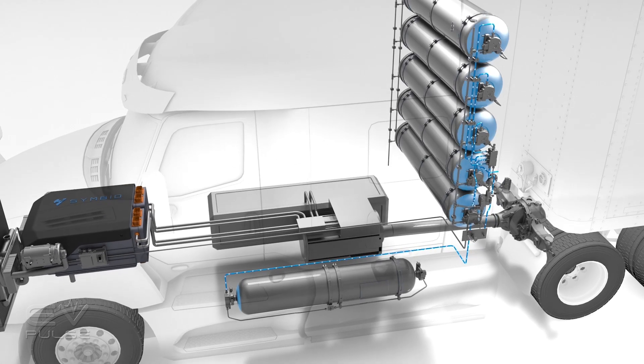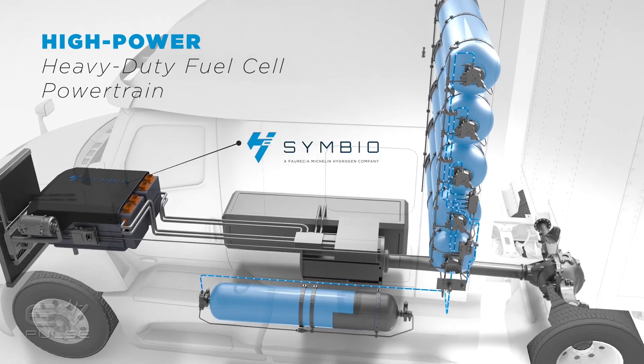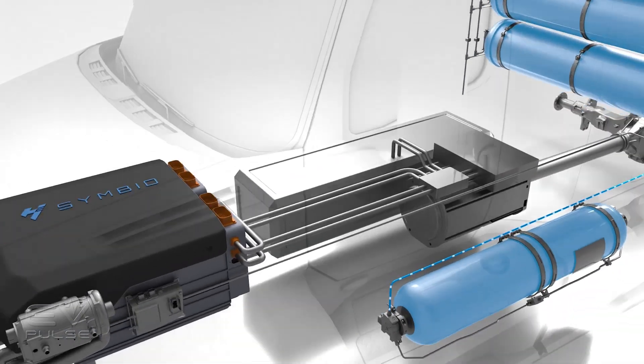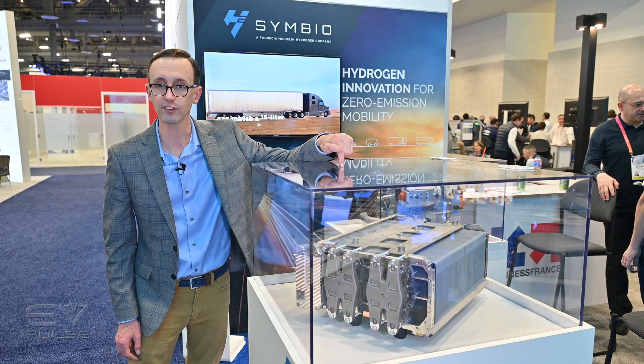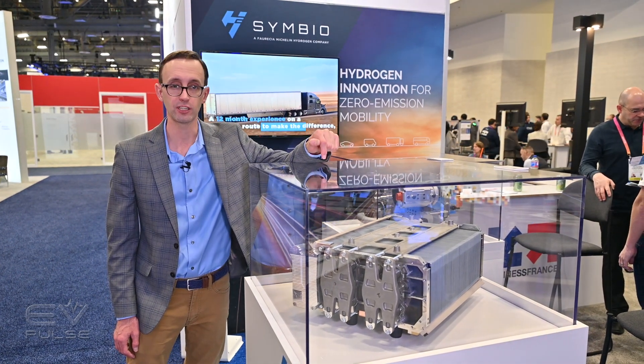Symbio tells me their fuel cells are designed to last for about 20,000 hours — a somewhat nebulous figure, but that equates to roughly one million miles. Though if something does go wrong during that time frame, it is very nice to be able to service the fuel cell stack and know exactly which cell needs to be replaced.